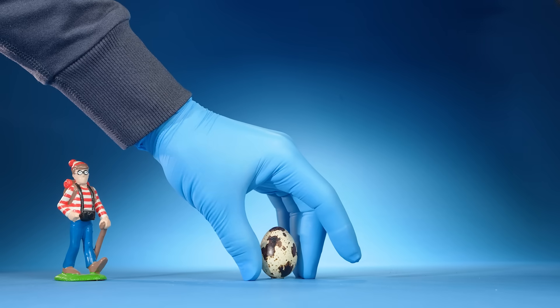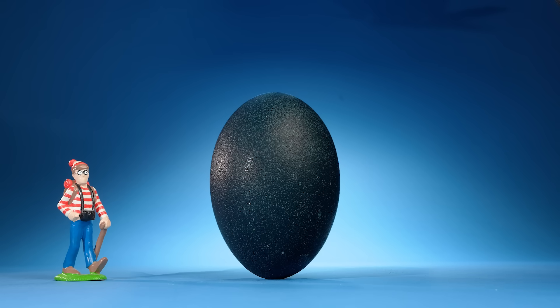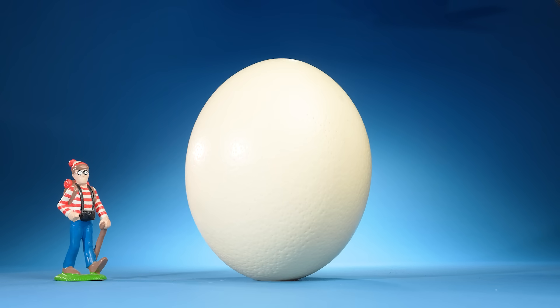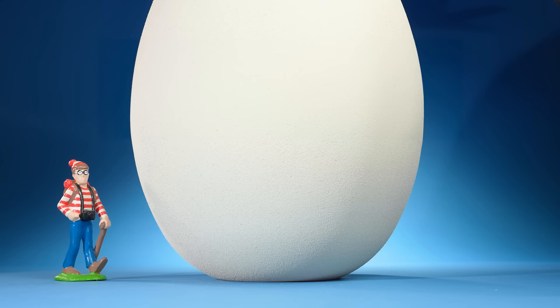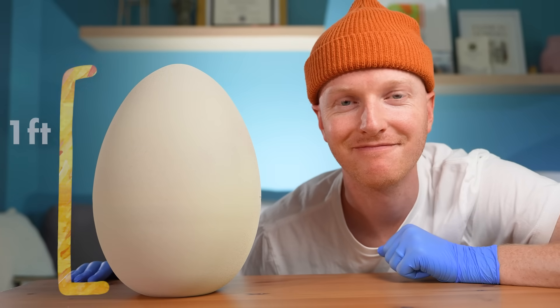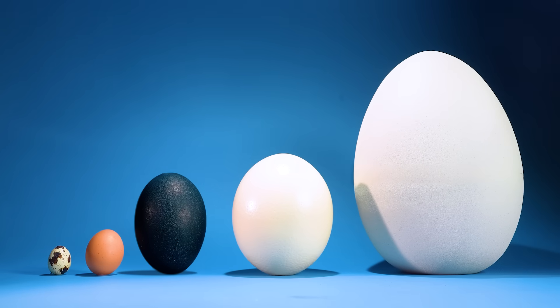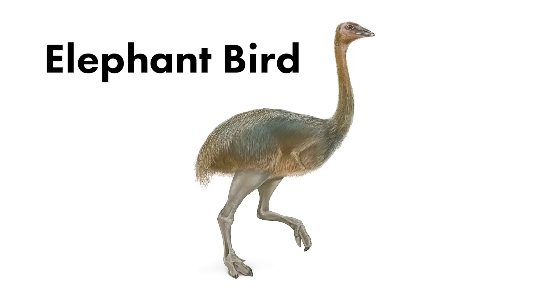So let's work our way up to the actual largest. This is a quail egg. This is a chicken egg. Here's an emu egg. An ostrich egg. And this is the world's biggest bird egg. This is a model, but it's the same size as the actual egg — a little over one foot tall. These giant eggs were laid by a bird that went extinct a thousand years ago named the elephant bird.